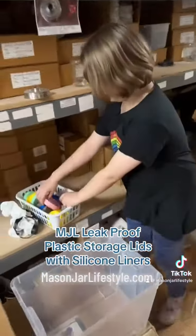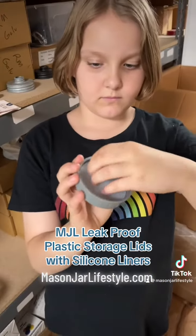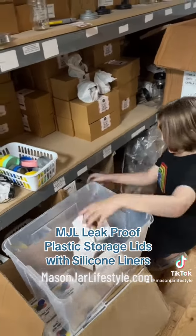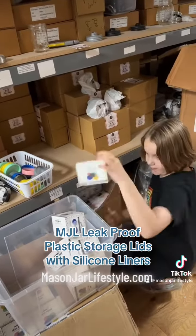Up first, we've got our Mason Jar Lifestyle leak-proof plastic storage lids. These come with our premium platinum-cured silicone lid liners. They come in regular and wide mouth, and there are five lids in a box. Nature's Pantry got the regular mouth.